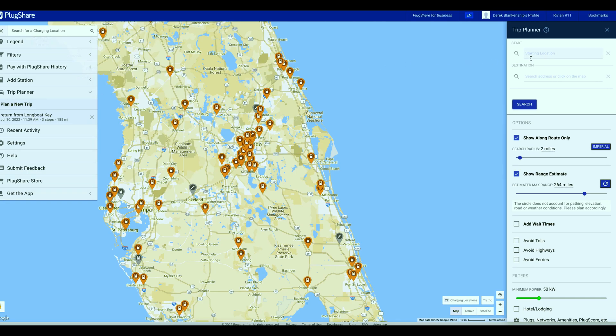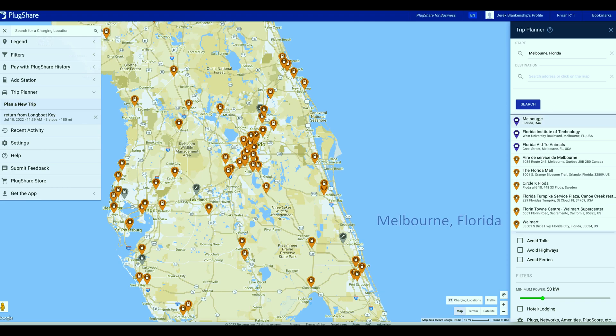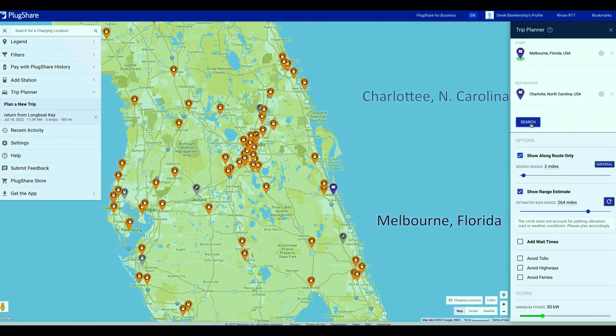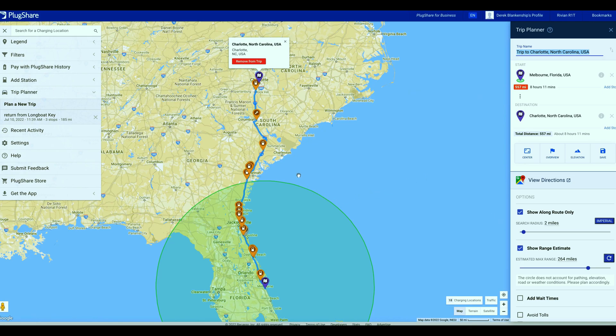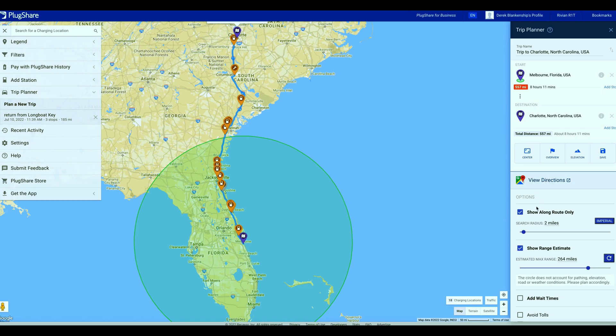Come down to the trip planner and put in your address. We're starting from Melbourne, Florida and heading to Charlotte, North Carolina. It looks like we're going to make it there — this looks like the route I want to take. It has several chargers along the way, which really helps with range anxiety. It's basically using Google Maps, which is trustworthy and really helpful.